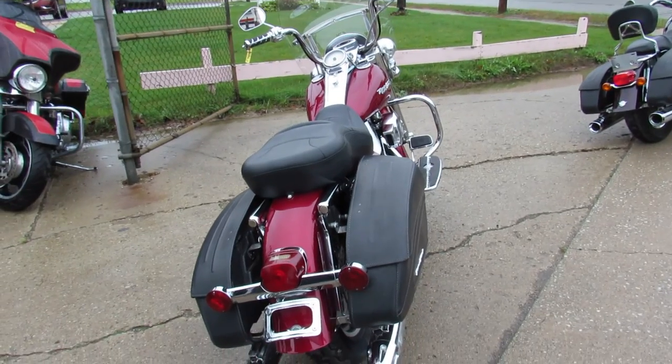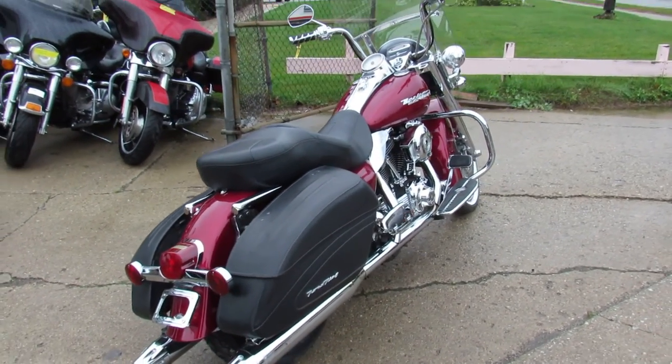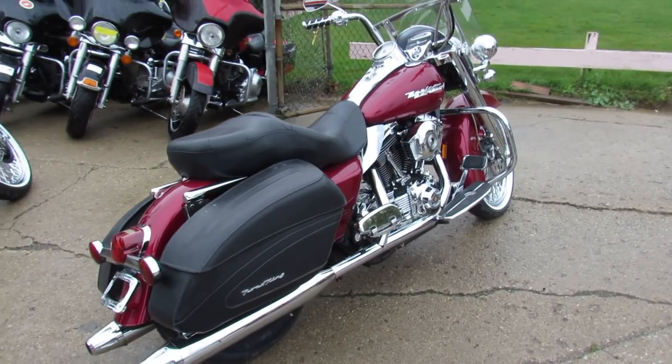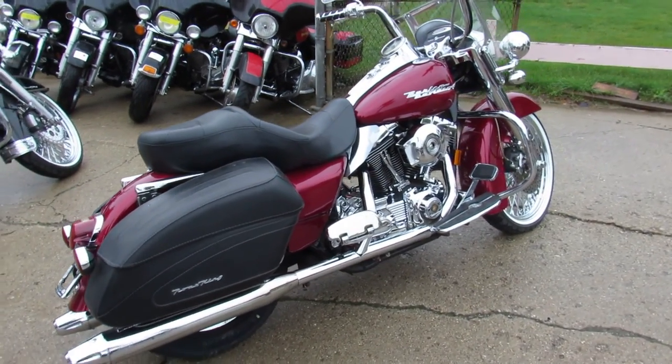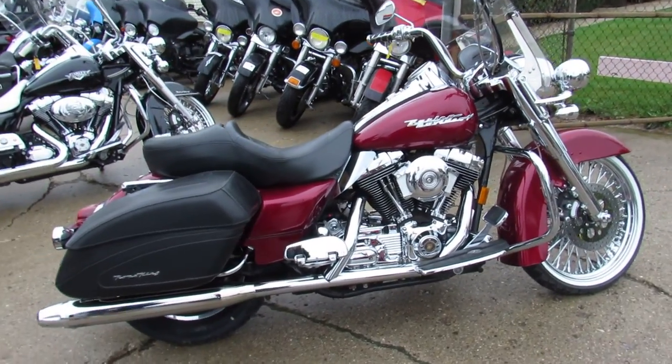We've got this one here. It's a 2004 Road King — super clean. Paint's flawless. The chrome shines like new. As you can see in the video, this thing's got every piece of chrome it could have on it. It runs strong, loaded with the extras.